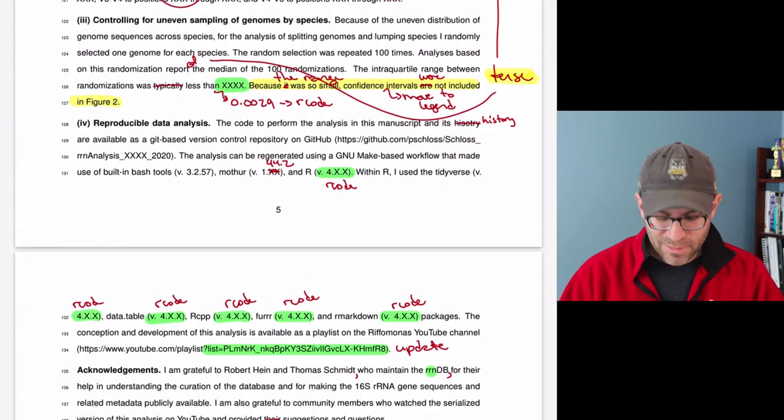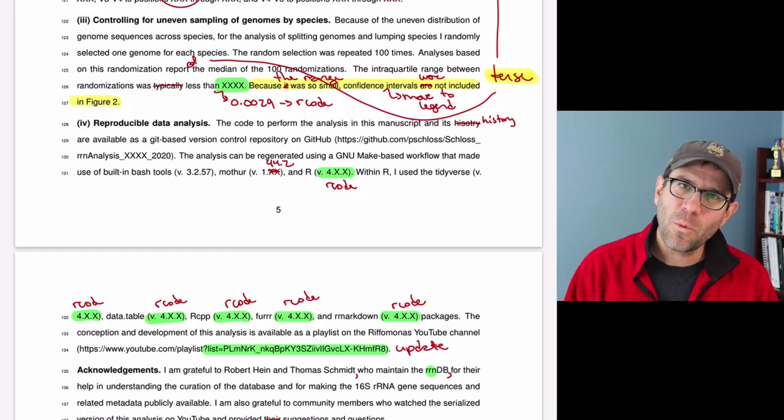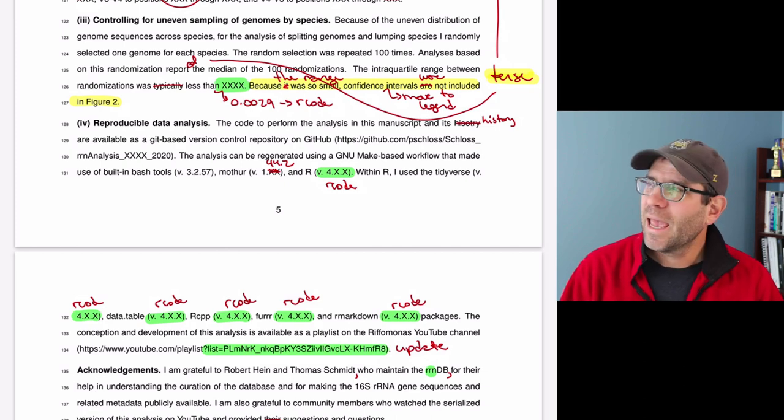As I go through the editing, the amount of editing will hopefully become less and less until I get to a point where it looks pretty clean and perhaps I've got a headache from looking at it so many times and I'm just ready to move on. Tip number two: let it breathe.